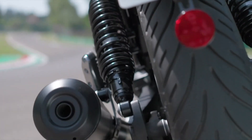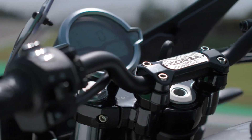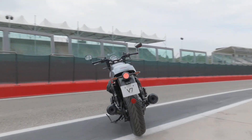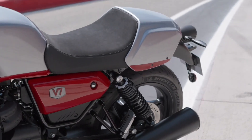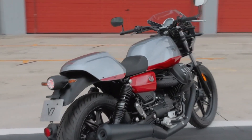The suspension consists of a non-adjustable 40mm fork and dual preload shock absorbers. It rolls on 18-inch cast wheels at the front and 17-inch at the rear, and has Brembo brakes with a four-piston caliper squeezing a 320mm disc at the front and a two-piston caliper squeezing a 260mm disc at the rear.